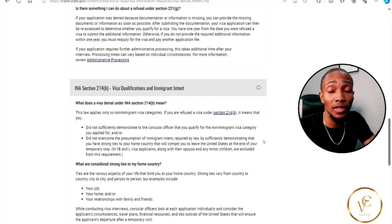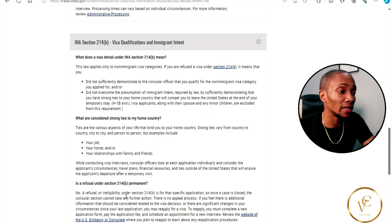What are considered ties to your home country? One, your job. Two, your home. Three, your relationships with friends or family. If you are denied under this section, how long after you can apply is dependent on when your circumstances change.